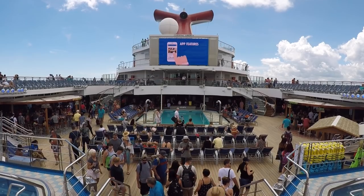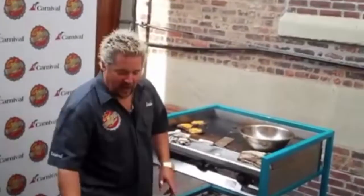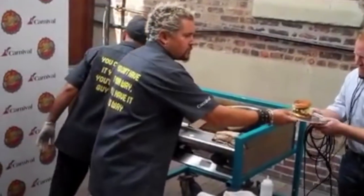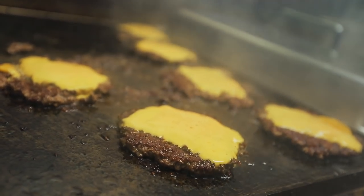Before we get to Guy's Burger Joint, let's back up to the day where it all started, when Carnival Cruise Line partnered with Guy Fieri. This was back in October 2011 at an event in New York City, and we asked Guy Fieri how did this partnership come about?